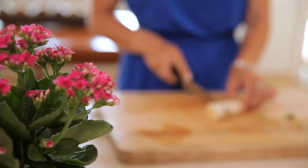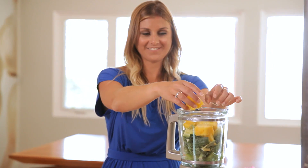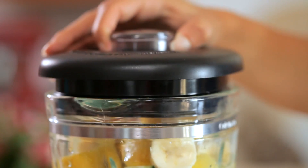Next you're going to add in pineapple and half a banana. Again, there's no added sugar in this recipe — all the sweetness comes from fruit naturally. Now all you're going to do is pour in your water, blend until smooth, and then that's it.